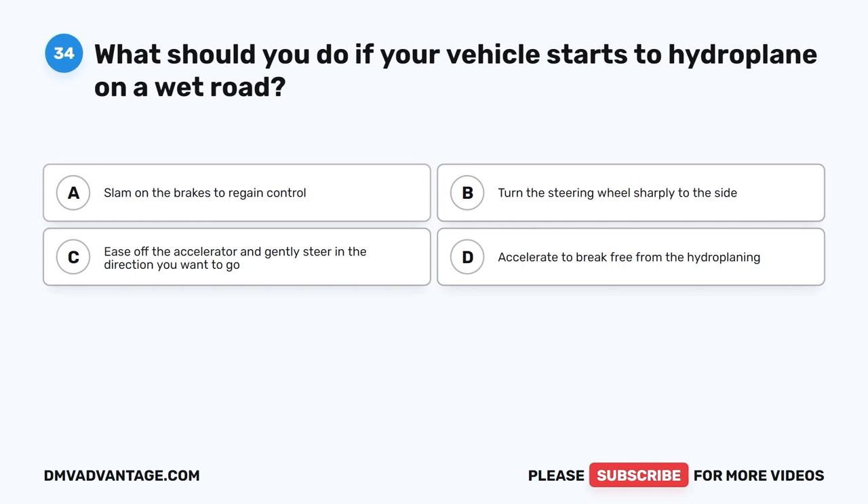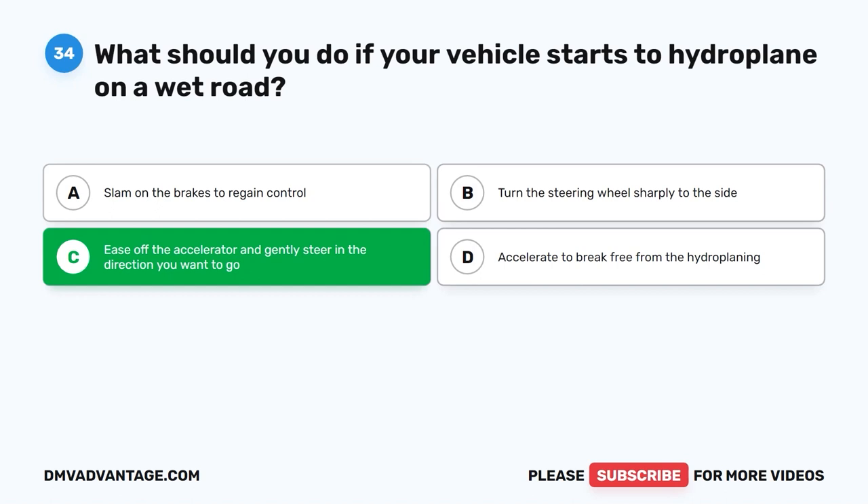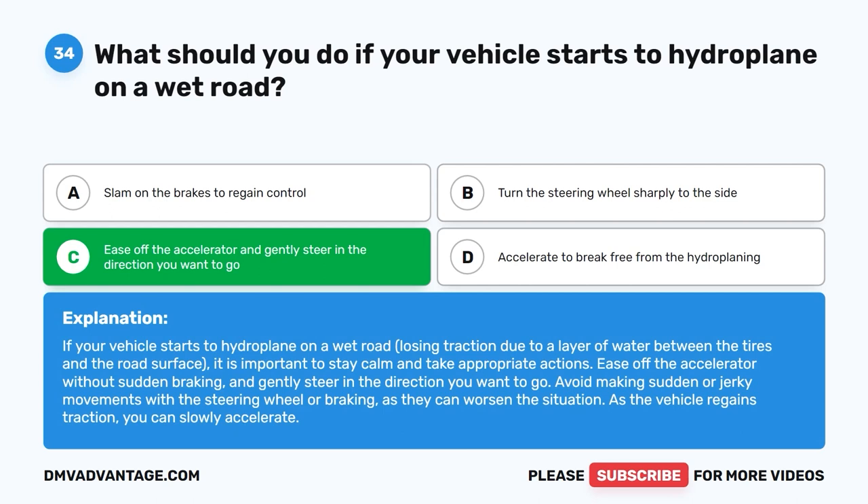Question 34: What should you do if your vehicle starts to hydroplane on a wet road? A. Slam on the brakes to regain control. B. Turn the steering wheel sharply to the side. C. Ease off the accelerator and gently steer in the direction you want to go. D. Accelerate to break free from the hydroplaning. The correct answer is C. If your vehicle starts to hydroplane on a wet road — losing traction due to a layer of water between the tires and the road surface — stay calm. Ease off the accelerator without sudden braking and gently steer in the direction you want to go. Avoid sudden or jerky steering movements or braking, as they can worsen the situation. As the vehicle regains traction, you can slowly accelerate.